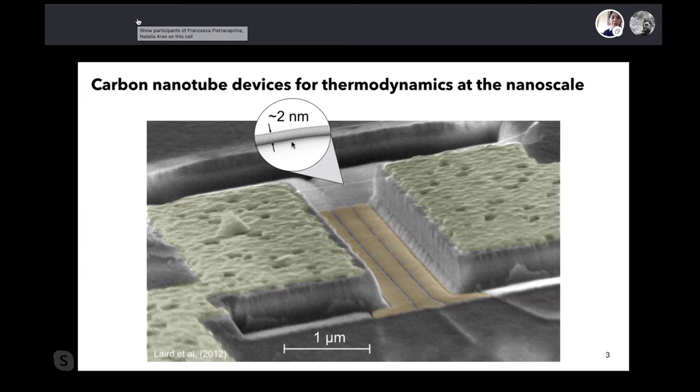I want to introduce you to electromechanical systems in which we have a mechanical degree of freedom that can act as a piston or battery. In particular, I'll focus on carbon nanotube devices. Carbon nanotubes are semiconductor wires — around two nanometers in diameter — and we're able to suspend them between two metallic pillars. You can draw a current through them like a normal transistor, controlled with gate electrodes patterned just below. When cooled down, we can isolate single electrons, and because the nanotube is suspended, it can move, allowing us to couple electronic states to mechanical motion.